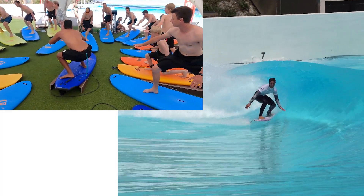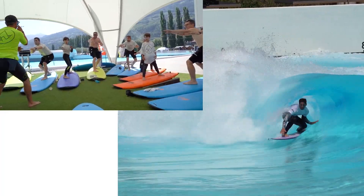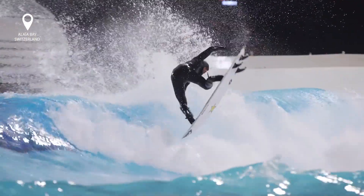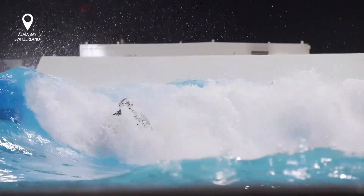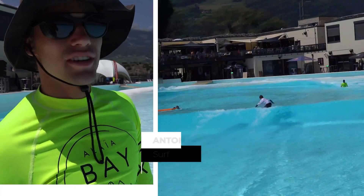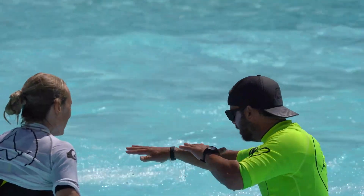We have people from next door that never saw a wave before getting barreled in the pool. It just felt like I got better at surfing today. I've surfed Kelly's wave pool, I've surfed Waco, and now I've surfed here. I've definitely had the most fun and I think I performed the best just now, here today.